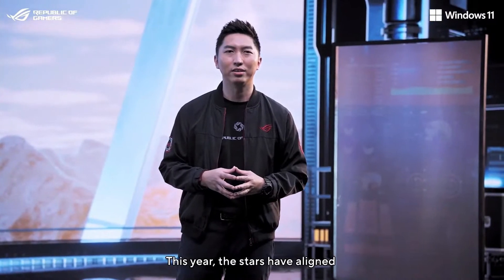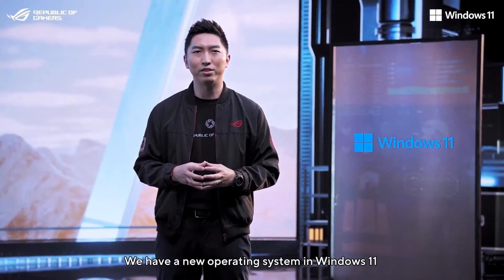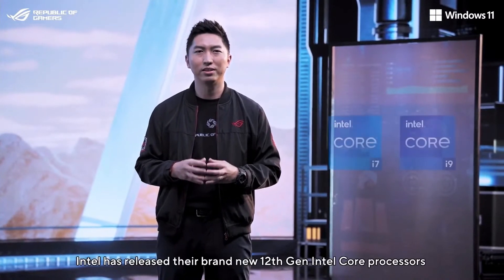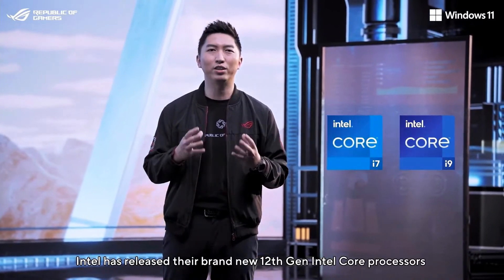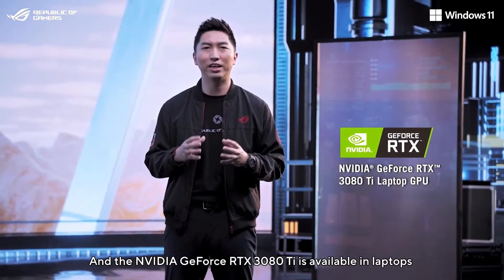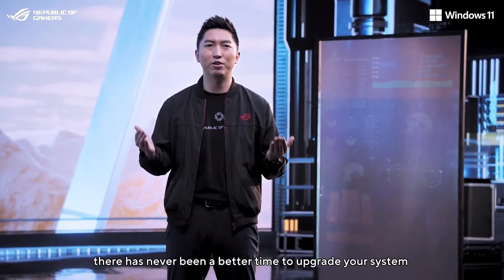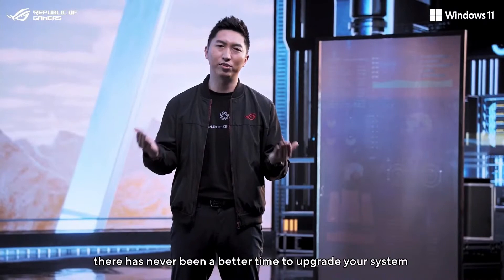This year, the stars have aligned, and the entire industry is leaping forward. We have a new operating system in Windows 11. Intel has released their brand new 12th-gen Intel Core processors, while AMD has new Ryzen 6000 series processors. And the NVIDIA GeForce RTX 3080 Ti is available in laptops for the first time ever. In other words, there has never been a better time to upgrade your system.